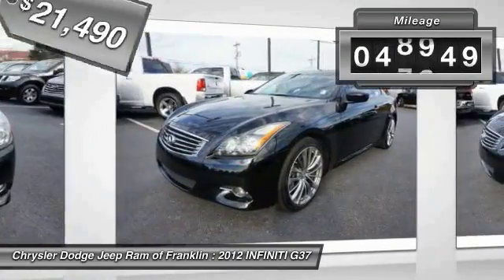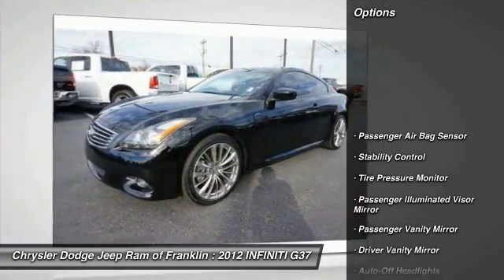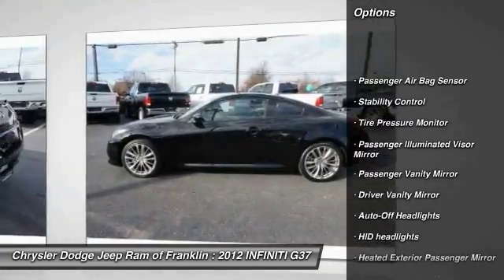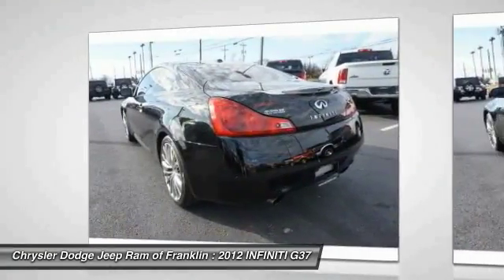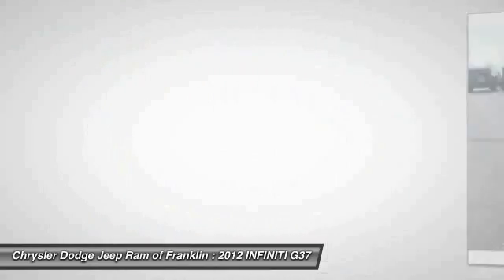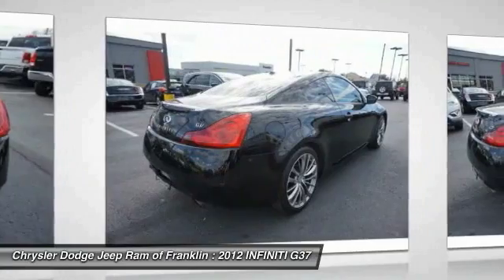This vehicle has less than 50,000 miles. Here are some of this vehicle's great options: steering wheel audio controls, traction control, power passenger seat, keyless entry, backup camera, navigation system, stability control, leather-wrapped steering wheel, Bluetooth, adjustable steering wheel.